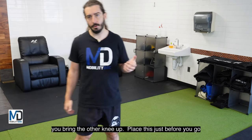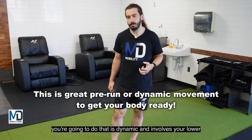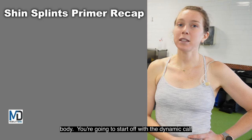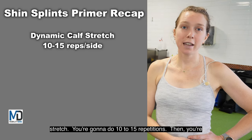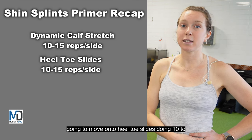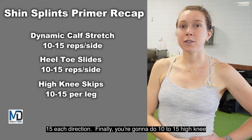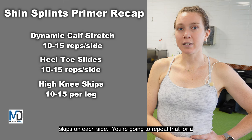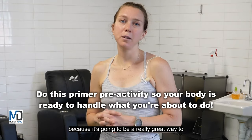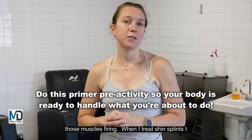Place this routine just before you go out for a run or before whatever dynamic lower-body activity you're going to do. Start with a dynamic calf stretch, 10 to 15 repetitions. Then move on to heel toe slides, 10 to 15 each direction. Finally, do 10 to 15 high knee skips on each side. Repeat for a total of three rounds. Doing this prior to working out is a really great way to introduce range of motion to that area and get those muscles firing.